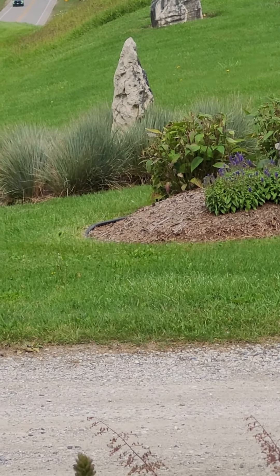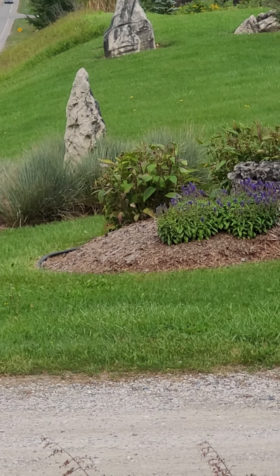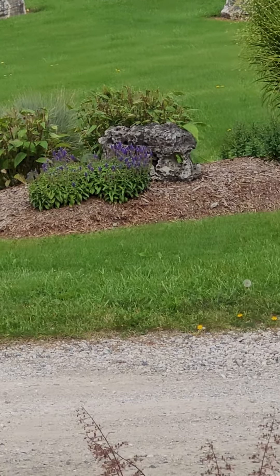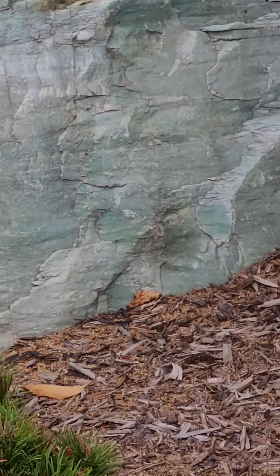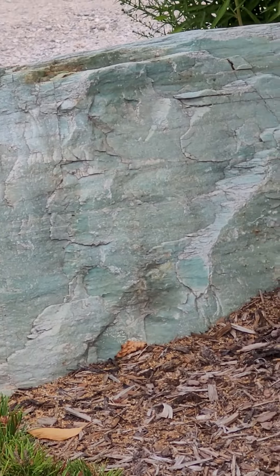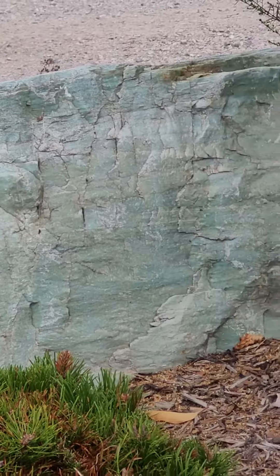It is so cool — it's another guy with a big hat, a pointy hat. These people are so cool to live on this property. That green schist is just amazing.